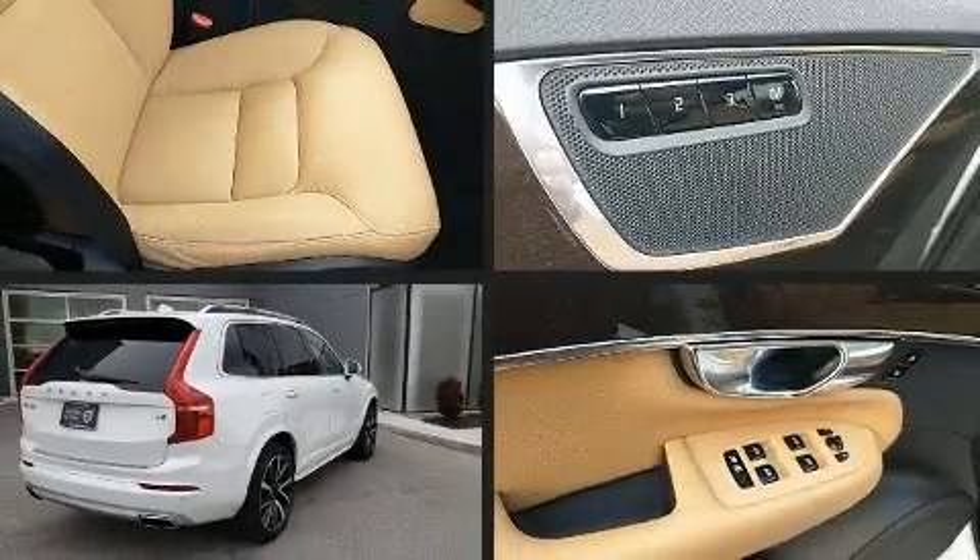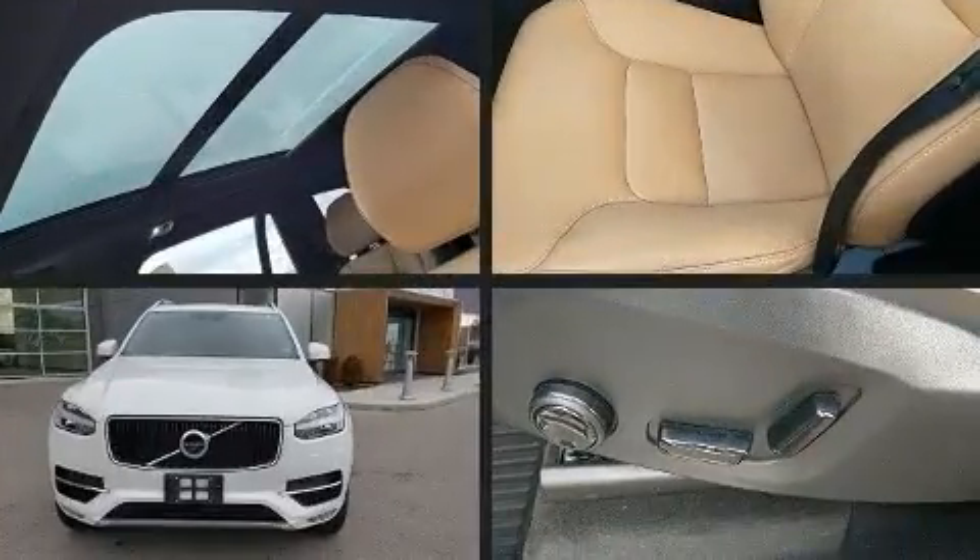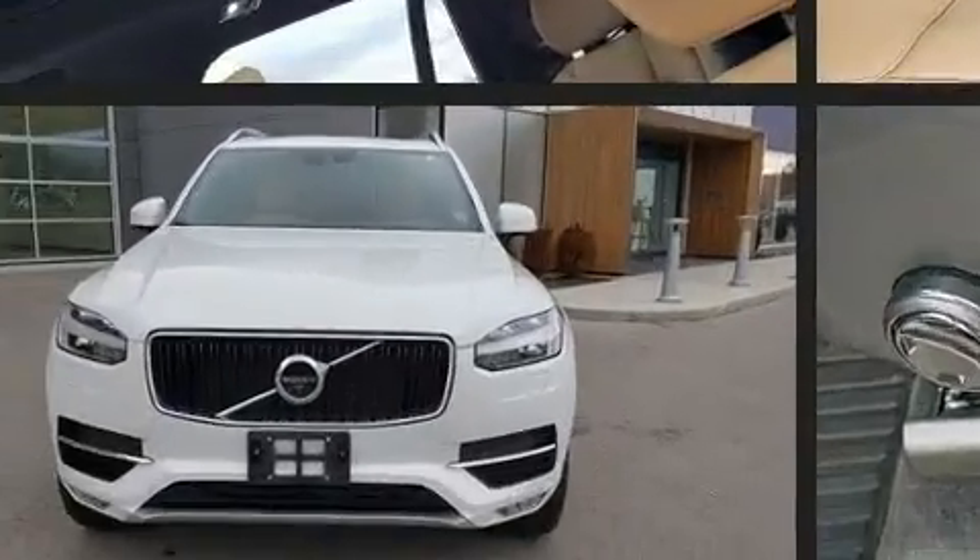Get excited about the 2018 Volvo XC90. With fewer than 50,000 miles on the odometer, this four-door sport utility vehicle prioritizes comfort, safety, and convenience.